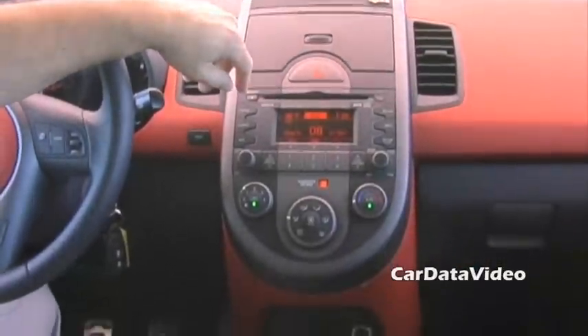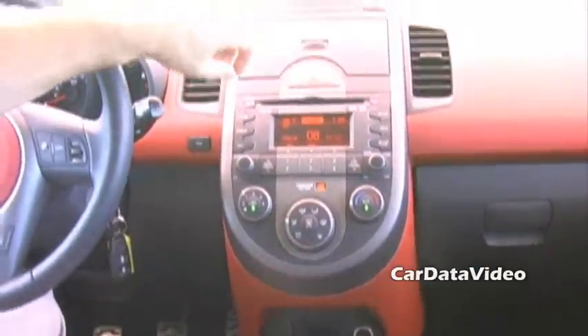It's a CD player, it also plays your iPod, AM, FM, XM satellite, and Sirius satellite.